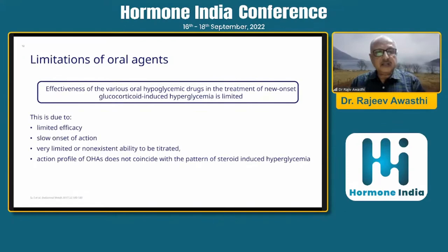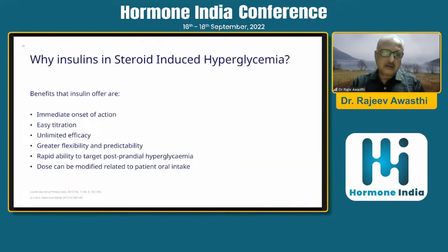There are certain limitations of oral agents in the treatment of new-onset glucocorticoid-induced hyperglycemia: limited efficacy, slow onset of action, limited or non-existent ability to be titrated, and the action profile of oral hypoglycemic drugs does not coincide with the pattern of steroid-induced hyperglycemia. This makes controlling steroid-induced hyperglycemia a difficult proposition using oral anti-hypoglycemic agents.